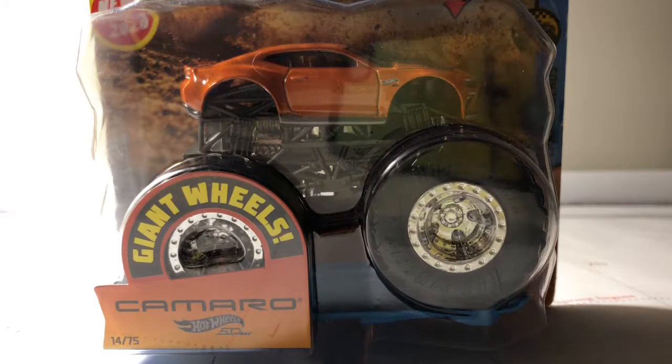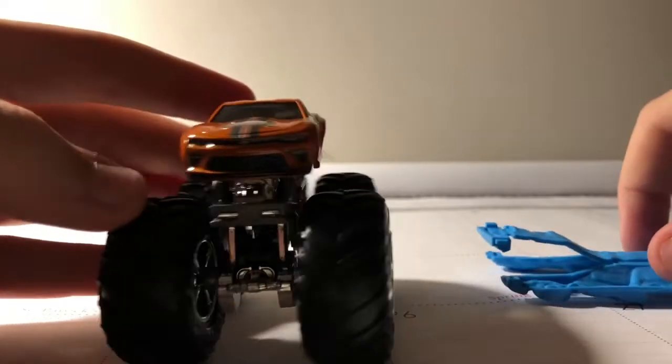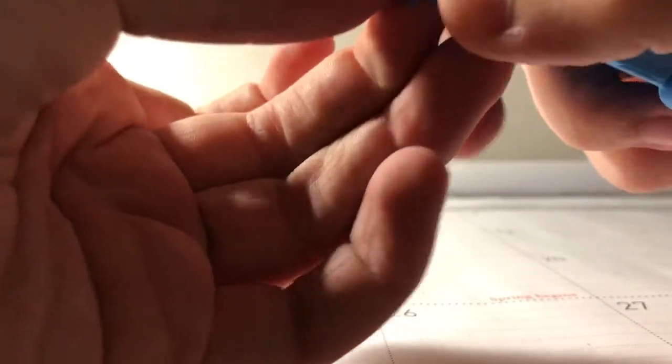So yeah, let's go ahead and unbox the Chevy Camaro SS. All right guys, here he is — Chevy Camaro SS from 2018. This is a really neat one. Here is the crush car that came with it. I think I got the same one last time with Demo Derby and All Fried Up. Here is the crush car — nothing too special about it, just the same car.